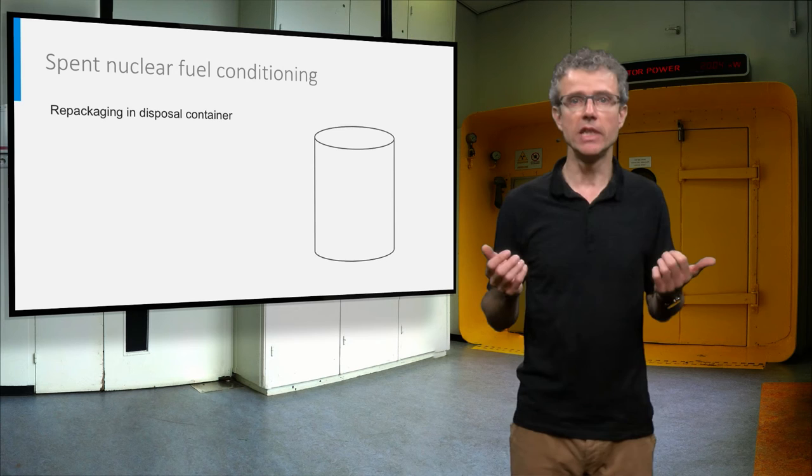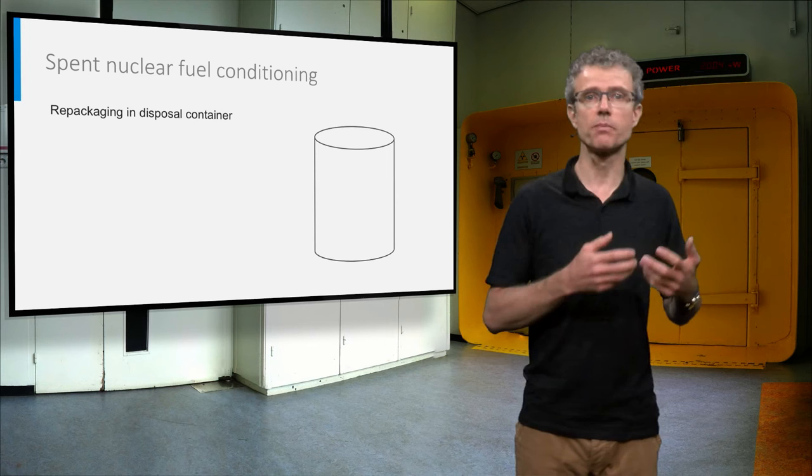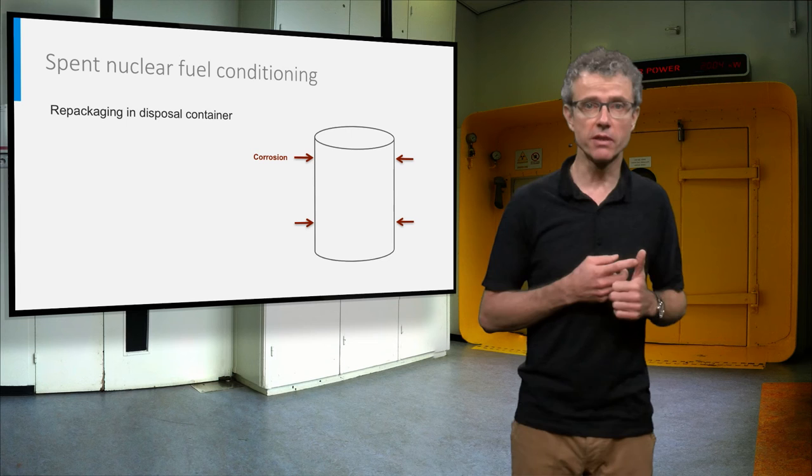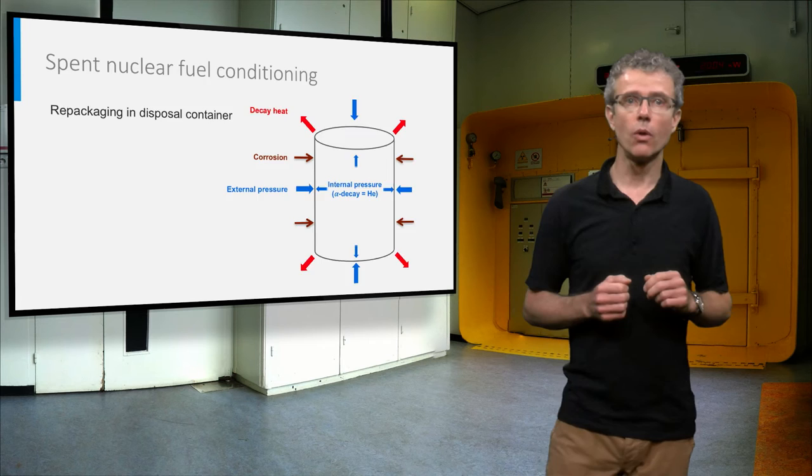Surface storage is a temporary solution, which cannot replace the need for a geological repository. Before final disposal, the spent nuclear fuel will need to be conditioned. This means it has to be repackaged in a disposal container. Such disposal containers should be corrosion resistant, withstand internal and external pressures, and be heat-conducting, so it can act as a safety barrier.